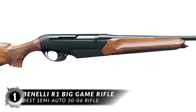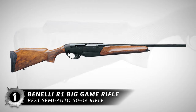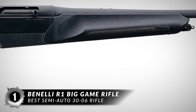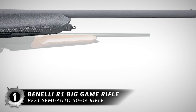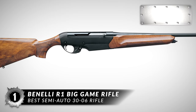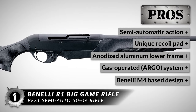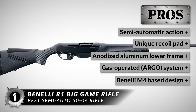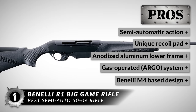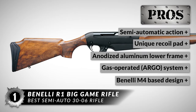Our choice for best semi-auto .30-06 rifle is the Benelli R1 Big Game Rifle. This rifle has a free-floating barrel that helps improve accuracy, while the steel upper receiver provides a sturdy platform for mounting a scope or other optics. The stock is select walnut and fitted with a unique recoil pad that is thickest where recoil is concentrated. Some of its best features are the semi-automatic action for rapid follow-up shots, the unique recoil pad thickest at the heaviest recoil point, an anodized aluminum lower frame to reduce weight, and an auto-regulating gas-operated ARGO system based on the famous Benelli M4 military shotgun.